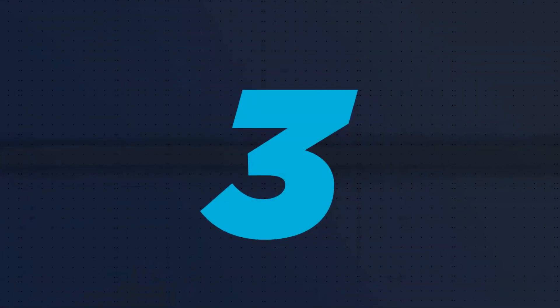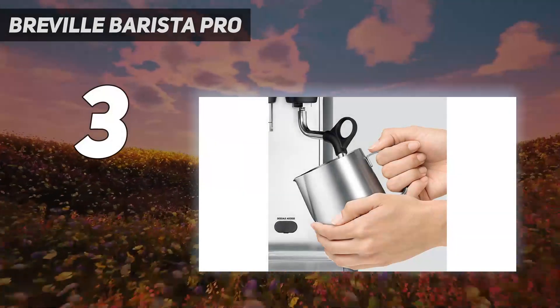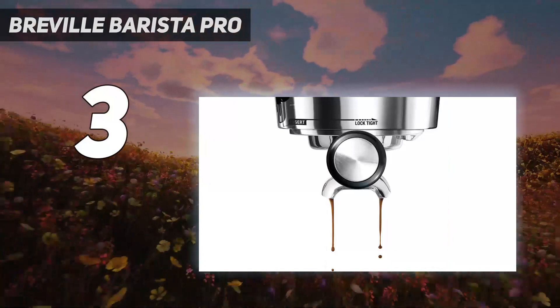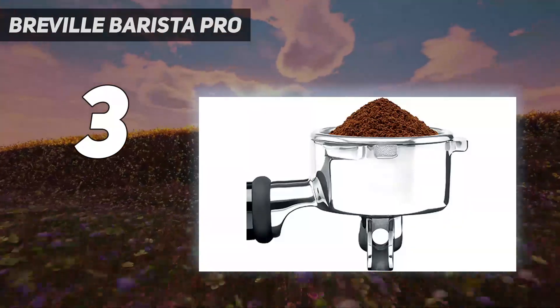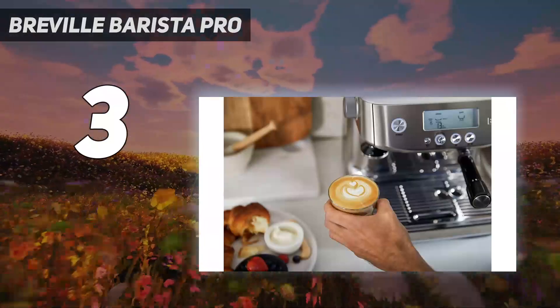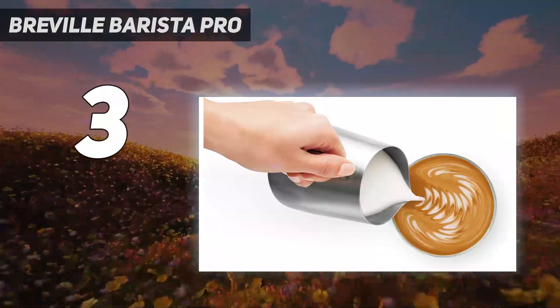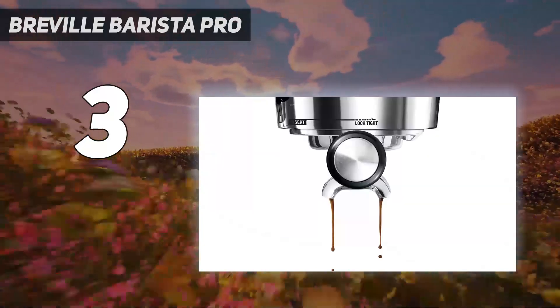At number 3: the Breville Barista Pro. If you're very particular about your coffee, this is the automatic espresso machine with built-in grinder for you. The Barista Pro allows you to choose from 30 grind sizes and 5 temperatures. The steam wand is basic, so you can froth your milk exactly how you like it. It also comes with 4 filter baskets — 2 for pre-ground coffee and 2 for whole coffee beans.